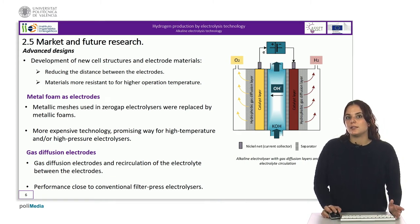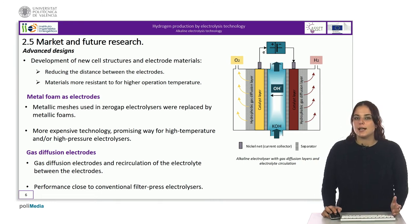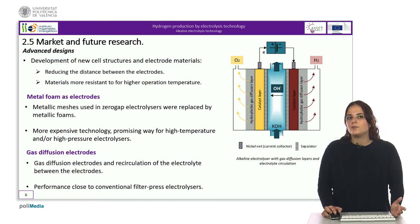Among the current advanced designs, we can first mention the use of metal foam as electrodes. The metallic meshes used in zero-gap electrolyzers are replaced by metallic foams — an inconel foam on the cathode and silver nanoparticles coated on a nickel foam on the anode — as gas diffusion electrodes. Even though this structure is far more expensive than the conventional one, the use of metallic foams with high surface area should be a promising way for high-temperature and/or high-pressure electrolyzers.